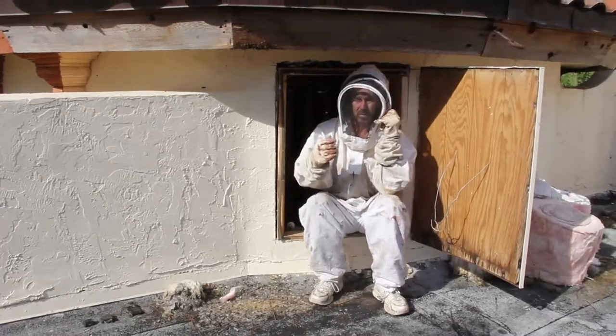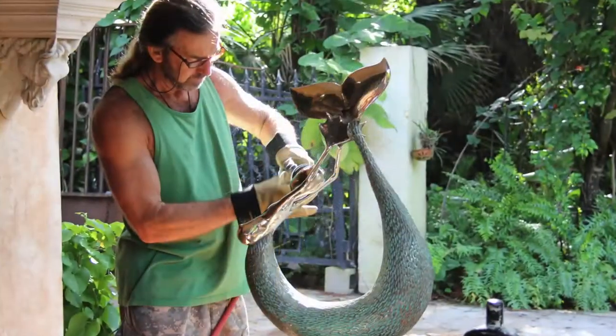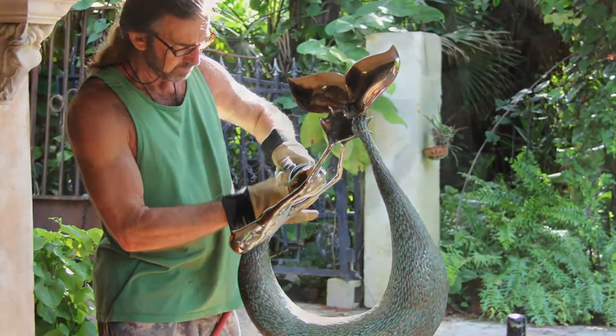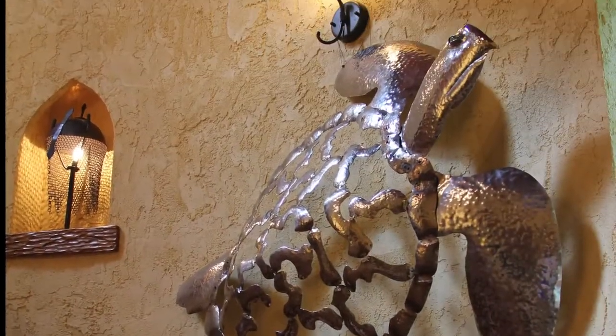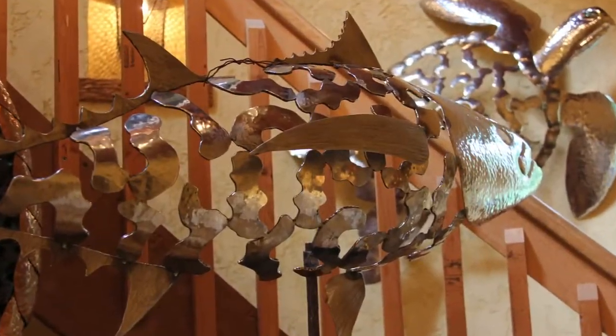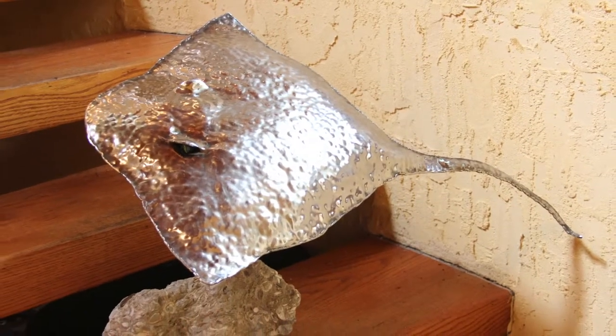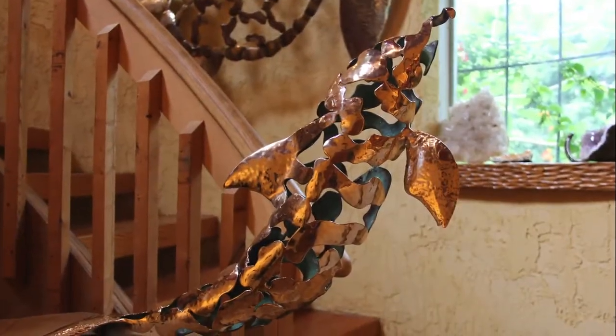He is well known for his large mermaid sculpture that rightfully goes by the name The Siren. He is also recognized for his collection of sculptures called The Vanishing Species Series, which depicts sea creatures that are becoming extinct. When Norman Gitson is not sculpting, he is actively helping out with environmental causes and efforts.